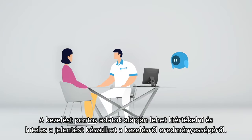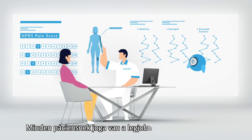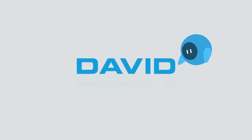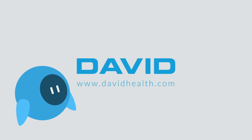You can evaluate the treatment based on accurate data and generate a case report to validate your recommendations. Every patient has the right to the best possible treatment. You can make this happen with EVE as your virtual assistant. David Health Solutions.